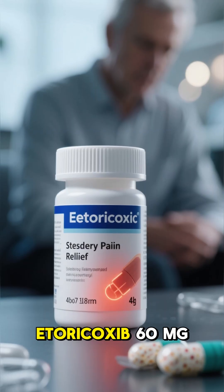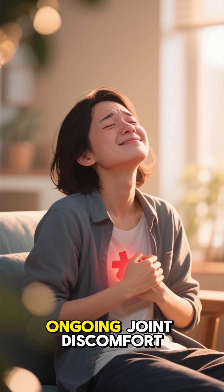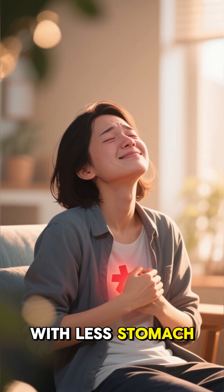In short, Etoricoxib-60 offers steady, all-day pain relief — perfect for managing ongoing joint discomfort with less stomach irritation.